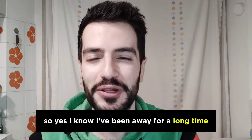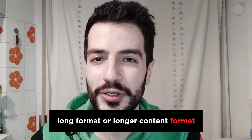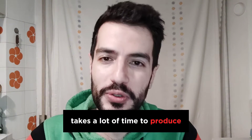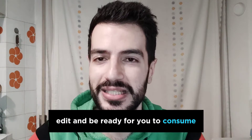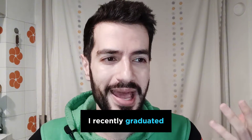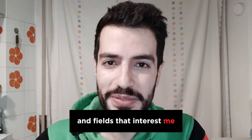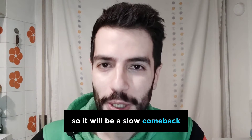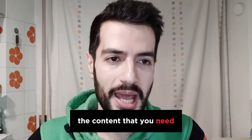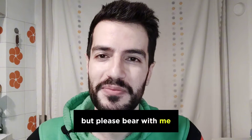I know I've been away for a long time, but I'm trying my best to get back here on YouTube. Long-format content takes a lot of time to produce, edit, and get ready for you. My apologies — I recently graduated and I'm now looking for a full-time job in the spaces and fields that interest me, so it will be a slow comeback. I'll try my best to provide you with the content you need, as accurately and frequently as possible. Please bear with me.